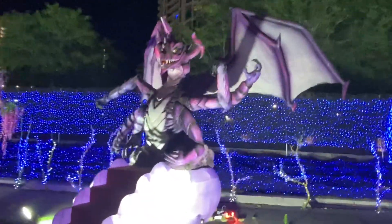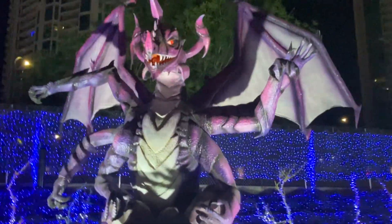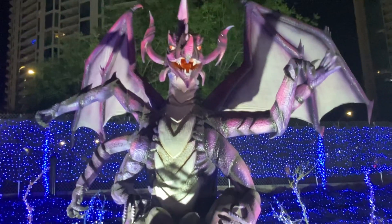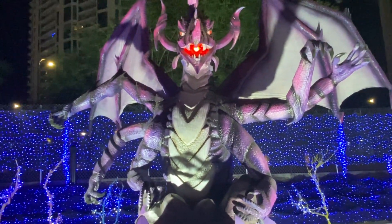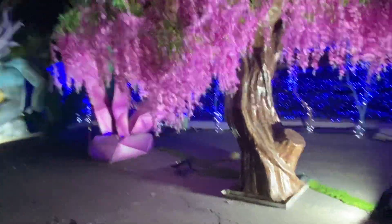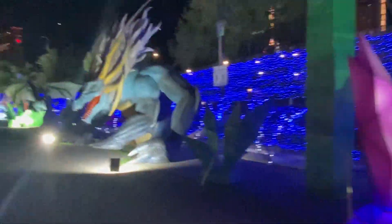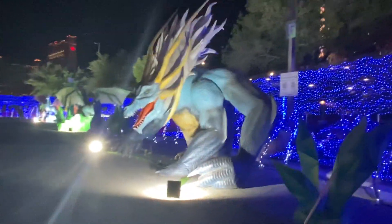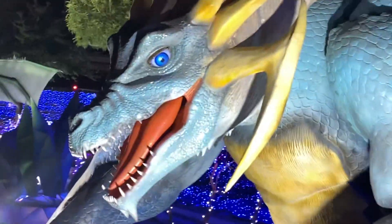Look at this dragon. Everything is lit and animatronic. What's this one's eye doing? You're kidding me.